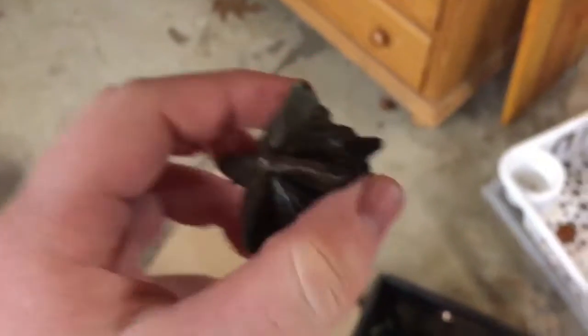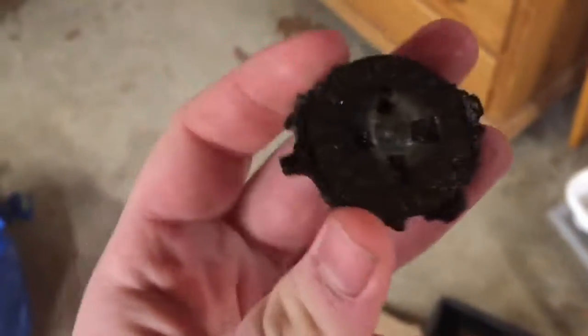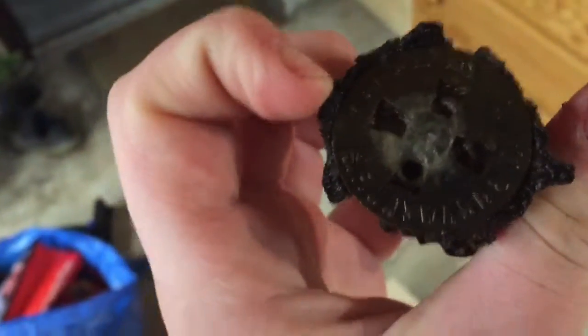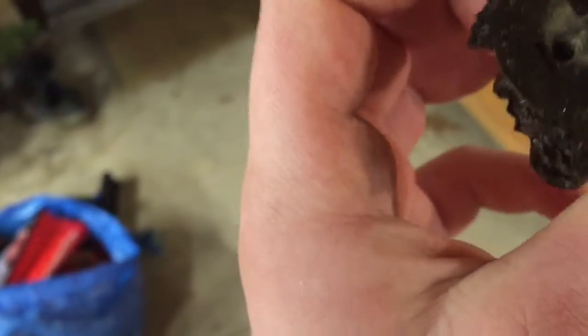I'm saving the best one for last, but the others are not in a specific order. Then there's this thing — I don't know what it is, I'll have to research it. It says Manufactured by S.F. Hayward & Co., New York.